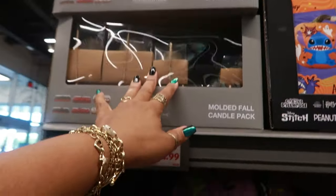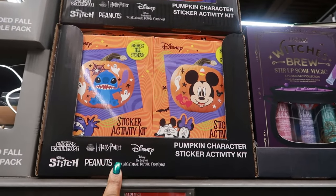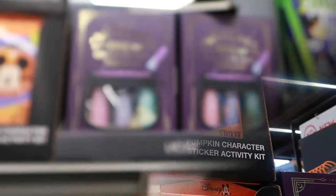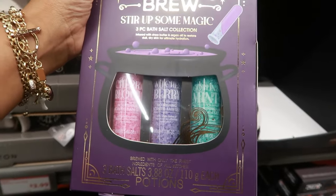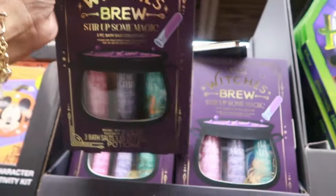Next to that, we have pumpkin character sticker activity kits for $2.99 — Mickey, Stitch, Jack, and Snoopy. You have a three-piece bath salt collection, Stir Up Some Magic, for $5: Witch's Berry, Cherry Blood, and Goblin's Mint — some scented bath salts.